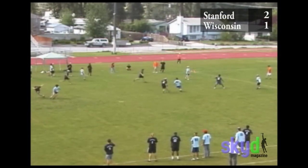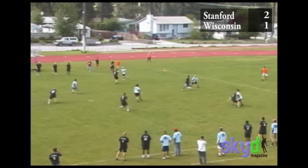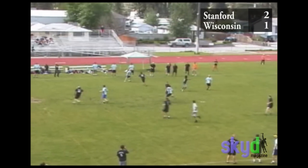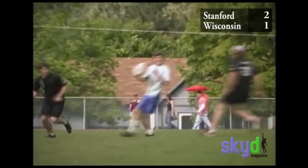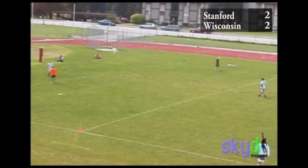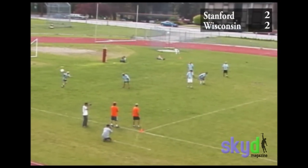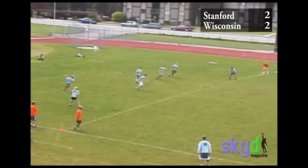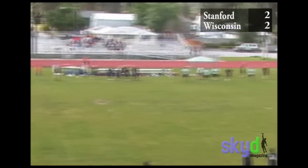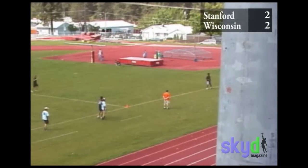Again we come down with a pretty good pull, get our straight-up marks on, clog the lanes, and make their first two or three throws go sideways so they're not really going anywhere. Wisconsin has a good offense — they're very capable of keeping the disc moving. At this point we talked and realized Wisconsin is a very good flick-huck team. We noticed that against Carleton and on the first two points, so we made a point of denying throw-hand hucks on our straight-up marks. We were going to give them backhand hucks if anything — willing to allow that in order to stop the flick hucks, which get there faster and more precisely.